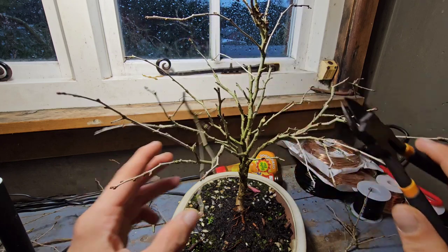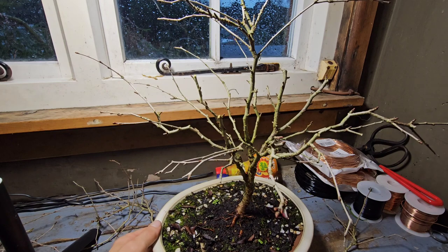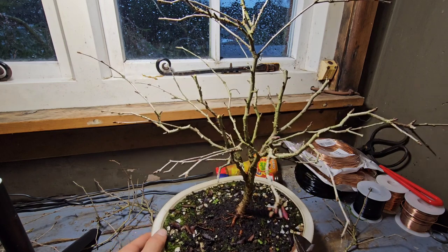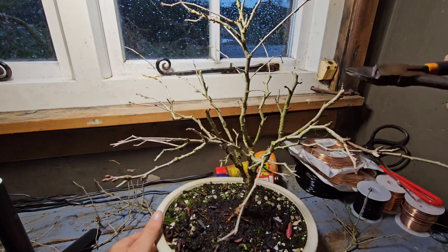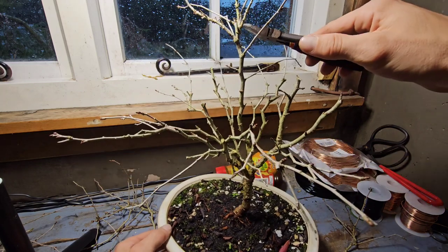When you're cutting this, you've got your nodes coming out left or right or whatever. And depending where you cut, that depends where your next shoot will come out from.